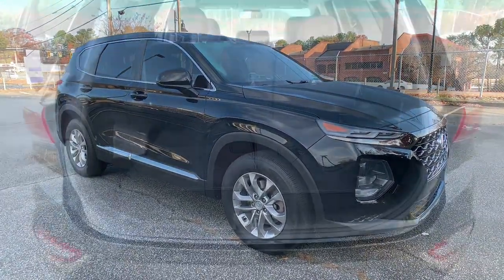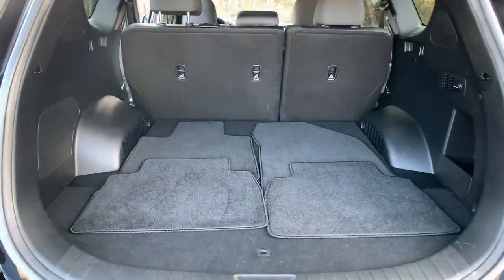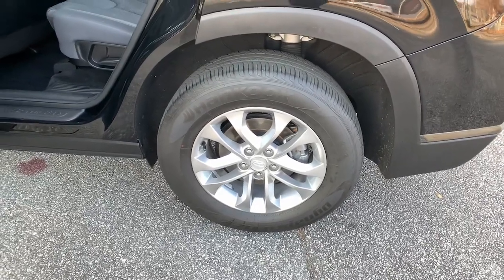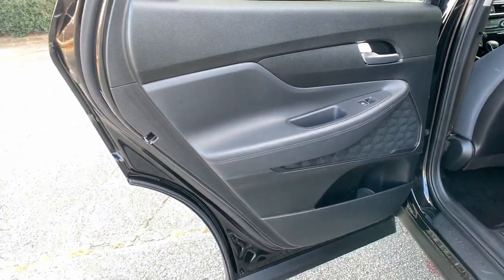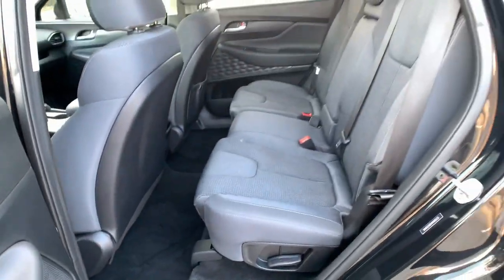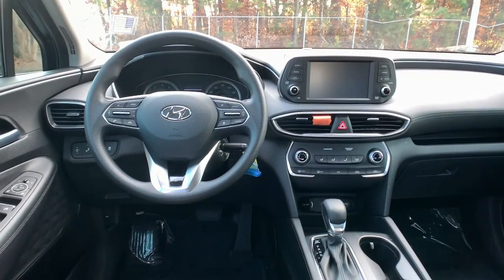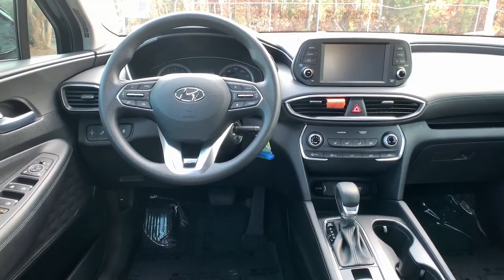The following are some of this vehicle's highlighted options: keyless entry, backup camera, woodgrain interior trim, adaptive cruise control, lane-keeping assist, steering wheel audio controls, blind spot monitor, Bluetooth connection, aluminum wheels, and stability control.